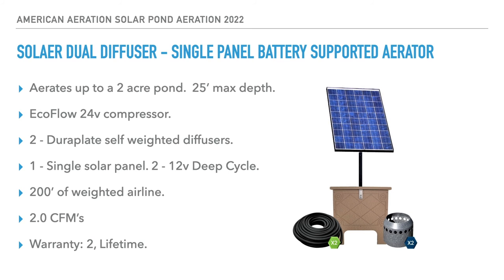The solar dual diffuser, single panel battery-supported aerator covers up to two acres. Getting the diffusers to about 12 feet of depth hits that two-acre range. It has a 20-foot max operational depth and uses a single EcoFlow 24-volt compressor, two Dura-Plate self-weighted diffusers, one solar panel, two deep cycle batteries, and 200 feet of weighted airline. CFMs are split between the two diffusers, which is totally fine. Warranty is two years on the pump and lifetime on everything else.